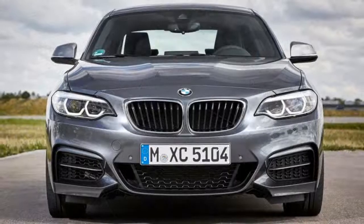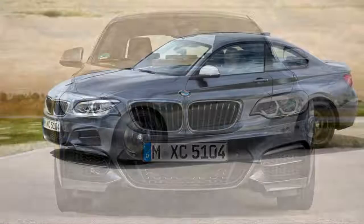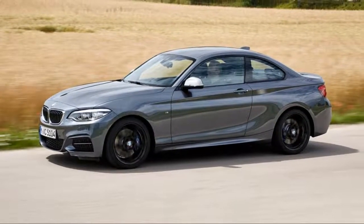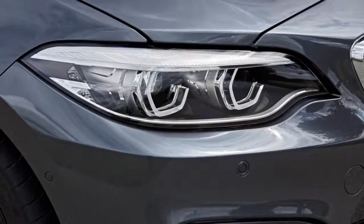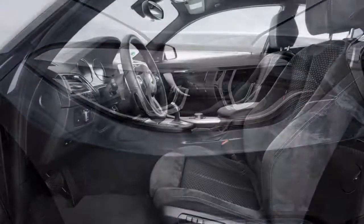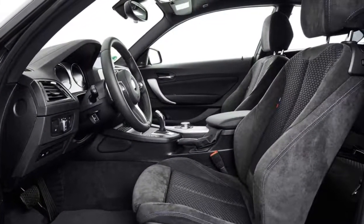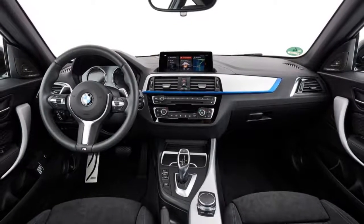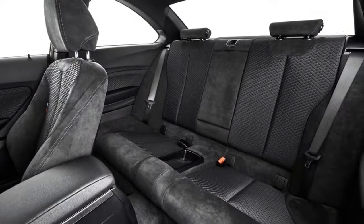Even as the BMW 2 Series hits the midway mark in its current generation, it remains a strong choice among entry-level luxury sport coupes and convertibles, benefiting from elements pulled from more expensive models in the BMW lineup. The 2 Series boasts plenty of features for the money, strong performance regardless of which engine you choose, and all of the style and refinement expected of any BMW. It's a joy to drive, whether for its exciting dynamics or just in your daily commute.